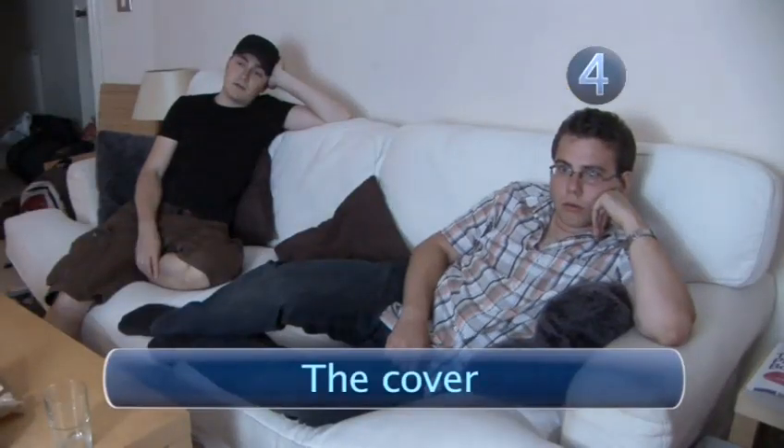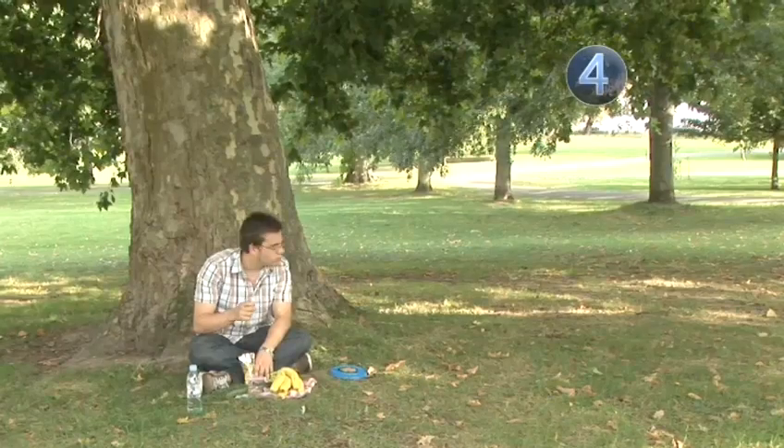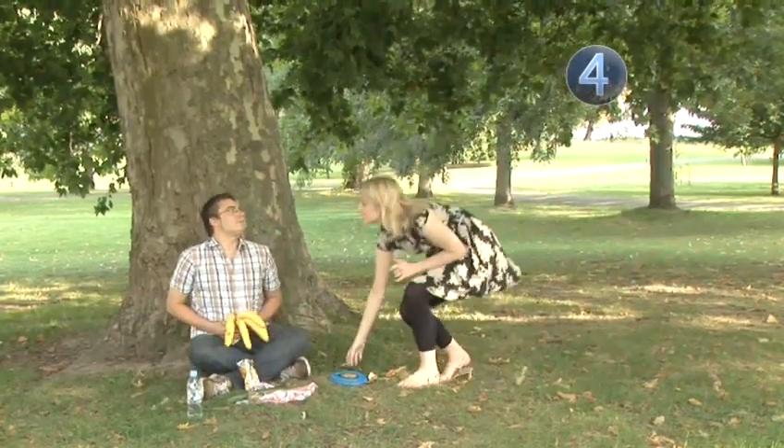Step 4: The Cover. If all else fails, find a suitably incongruous object to conceal your flesh flute. Make sure it's in keeping with your surroundings, though. Remember, subtlety is the name of the game.